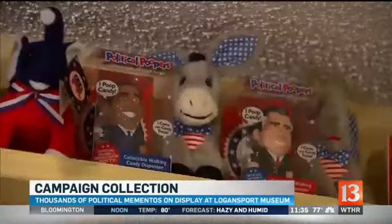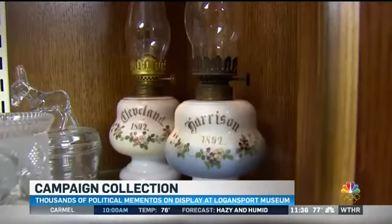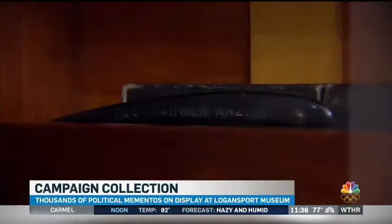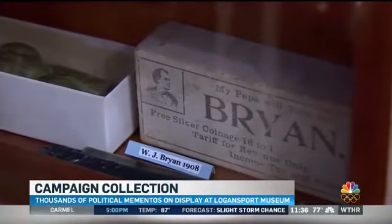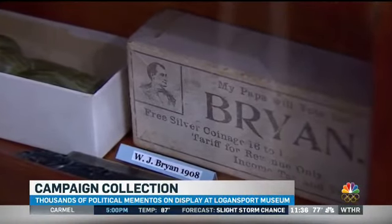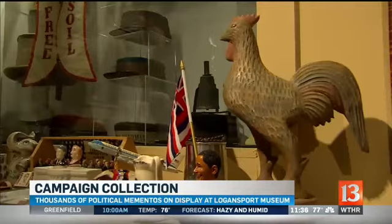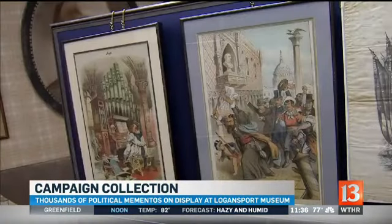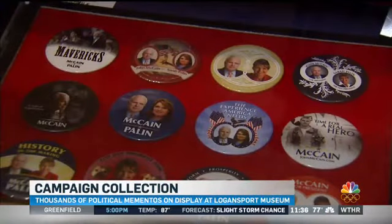They say each memento tells a story — uniquely American, the items let people feel the political process, especially long ago. A person could wake up in the morning and turn on a lamp beside the bed with the image of their candidate, or pick up a straight razor with the candidate's image emblazoned on its blade. It touched every conceivable way that you could communicate, including cartoons and caricature that provide a critical look at candidates. The Ritlands say mementos may change, but not political themes, even in this election year.